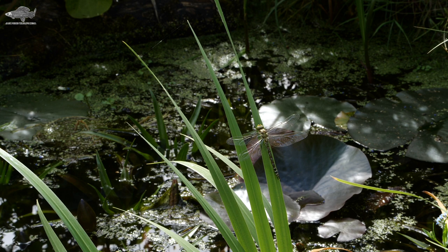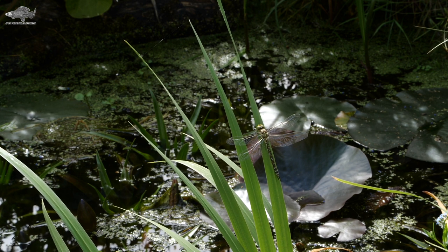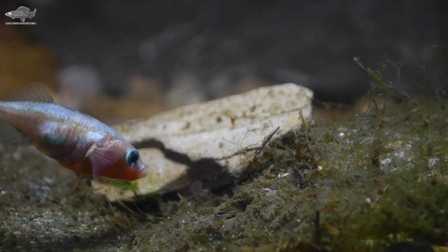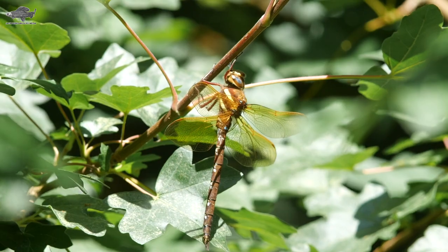There's no doubt that having a wildlife pond is the best way to encourage nature into your garden, and it's amazing what might be lurking in your pond. Today we'll look at five creatures that could be living in your garden pond.